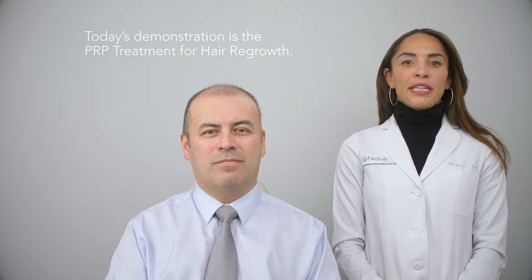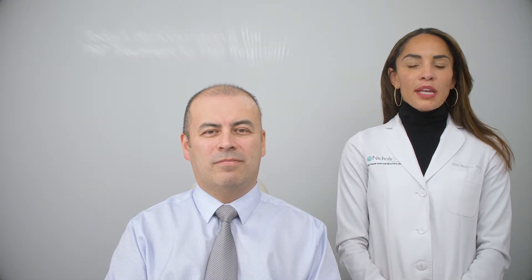Today's procedure is PRP for hair loss. PRP stands for platelet-rich plasma, which is actually found in our own blood. It's a serum that contains platelets, which are cells that derive stem cells, and stem cells trigger production of new cells.